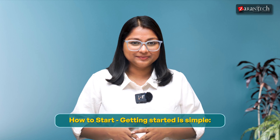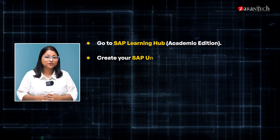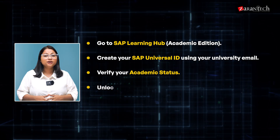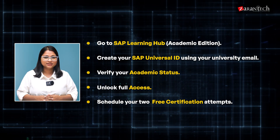How to start? Getting started is simple. Go to SAP Learning Hub, Academic Edition. Create your SAP Universal ID using your university email. Verify your academic status. Unlock full access. Schedule your two free certification attempts. That's it — you're ready to go.